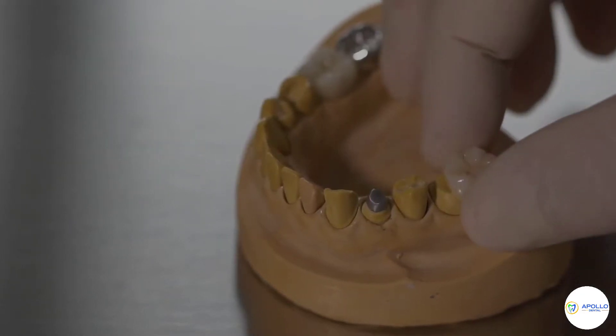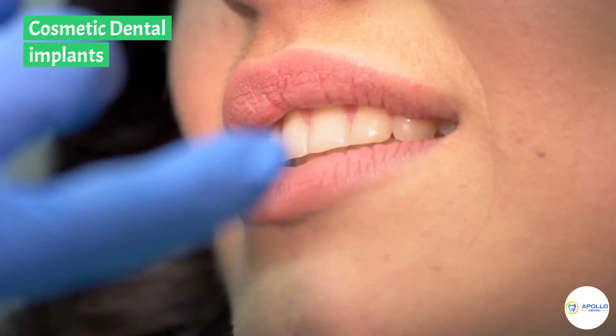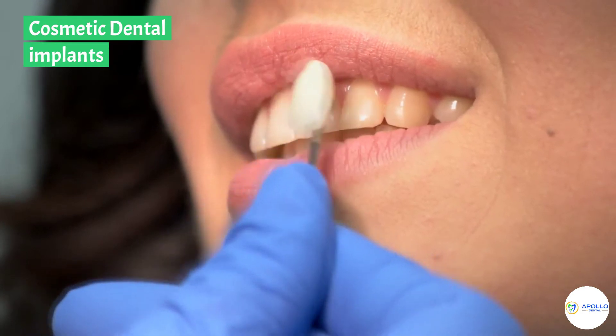Dental Implants Charlotte. Cosmetic dental implants are lasting, stable tooth replacements that can be used to replace one missing tooth, several missing teeth, or complete arches of teeth.